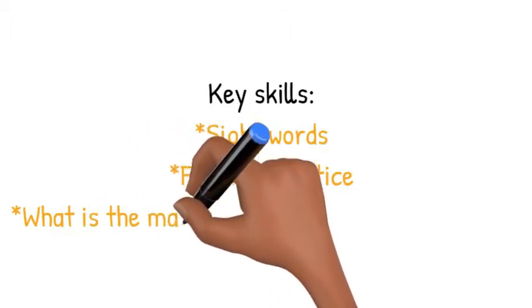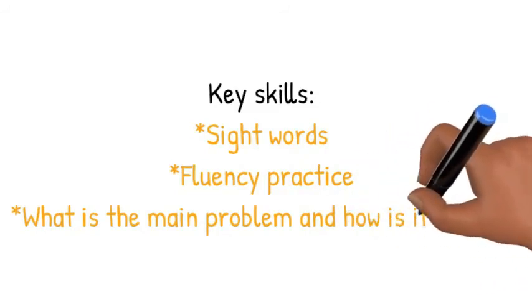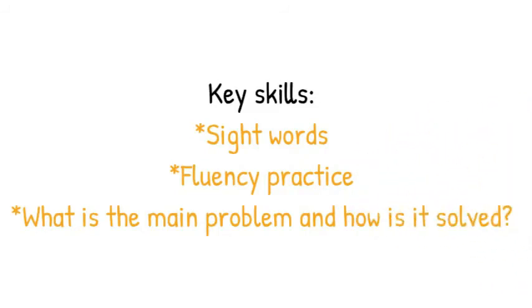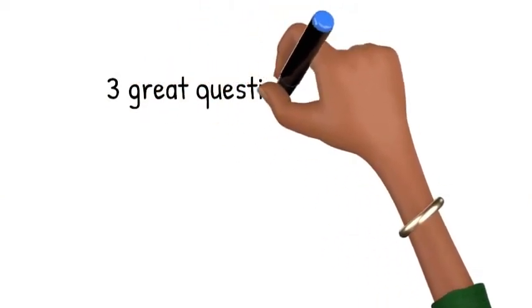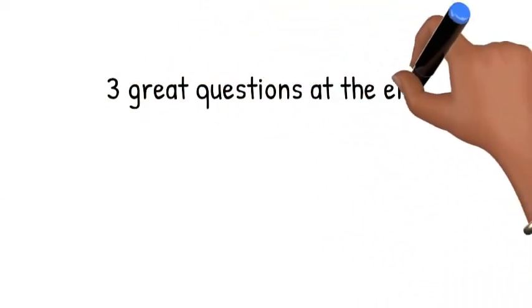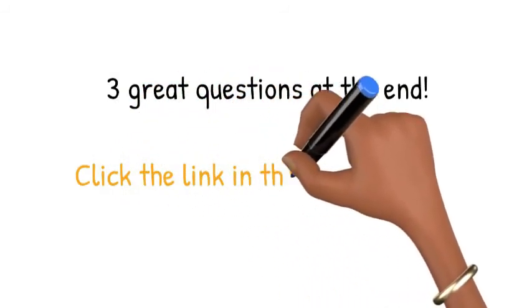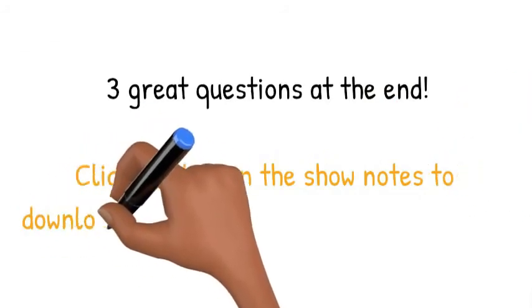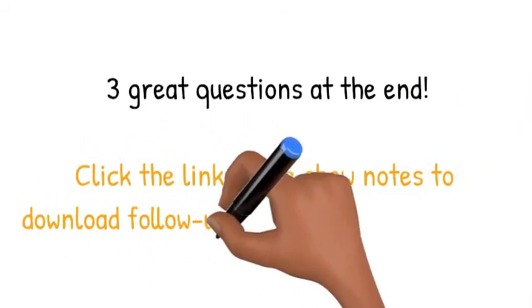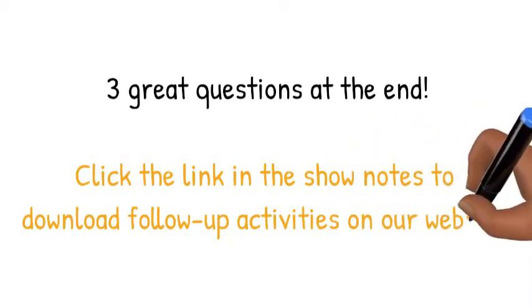Readers, you get to really put those words together well to improve your speed at reading. At the end of the story, there are three great questions to answer, and that helps you remember details in the story and deepen the understanding. There's a link in our show notes that'll take you to our website to get those follow-up activities, parents.